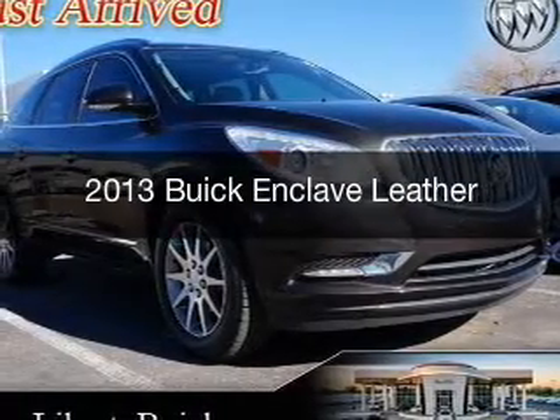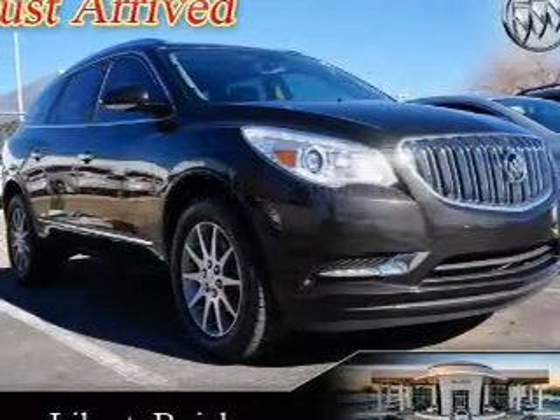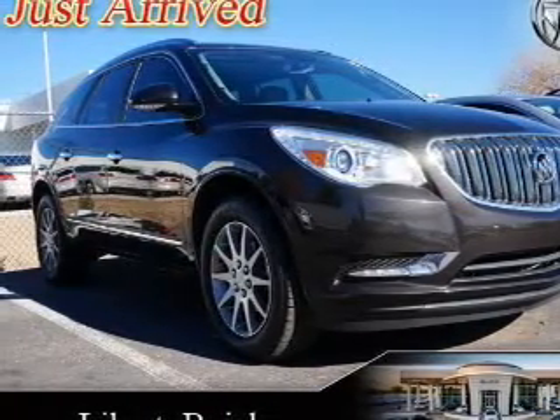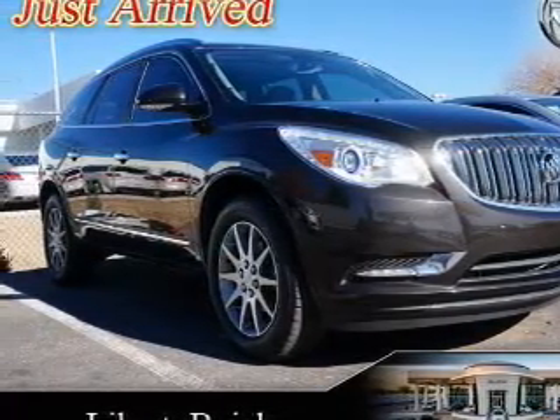This is a used 2013 Buick Enclave. It's powered by front-wheel drive, a 3.6-liter, 6-cylinder engine, and a 6-speed automatic transmission.